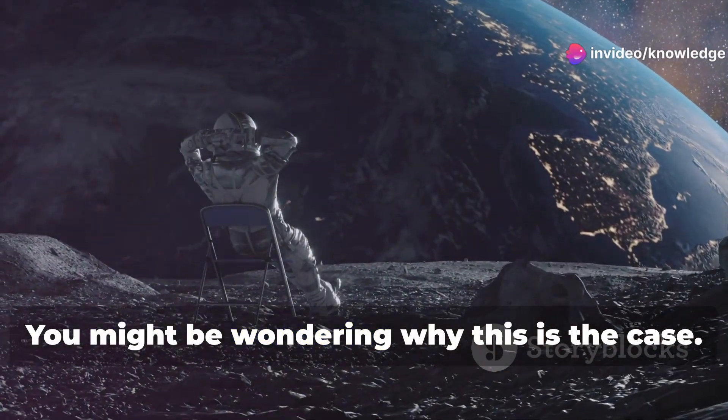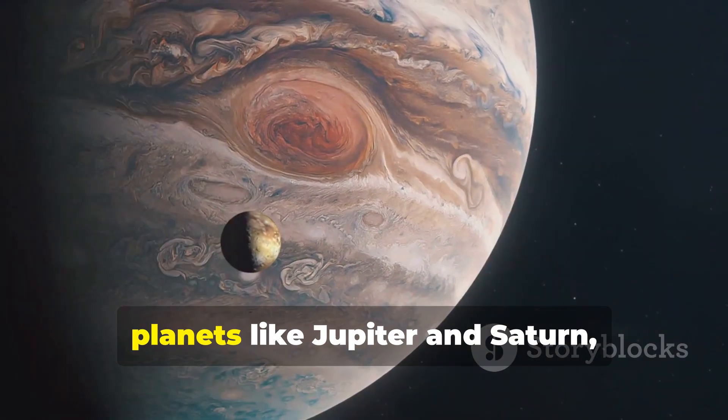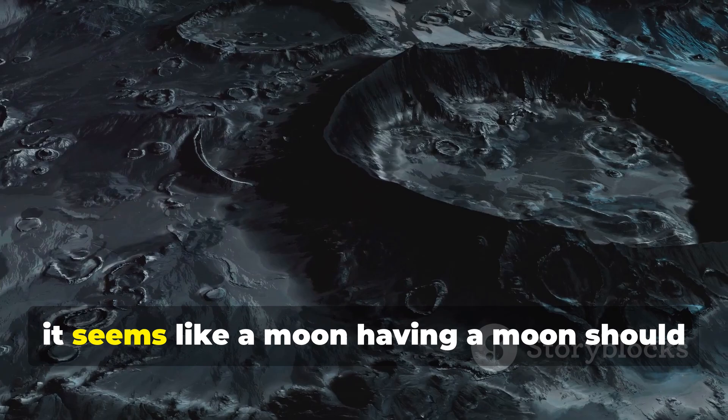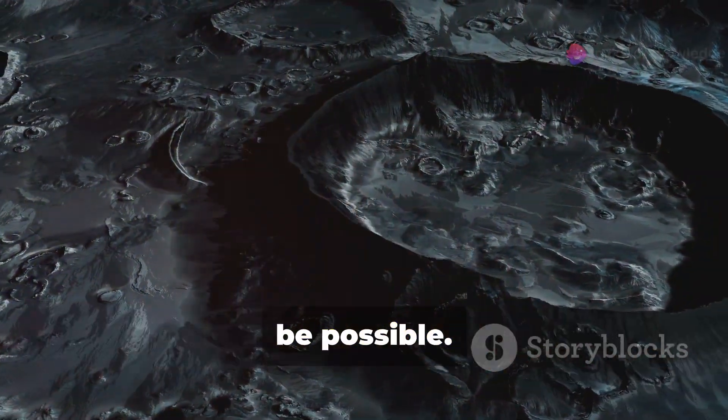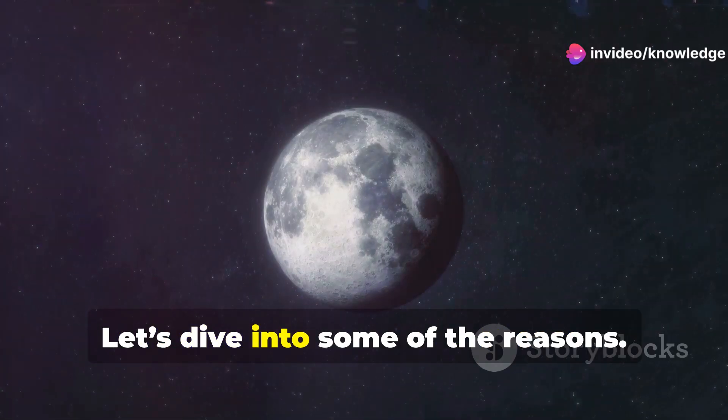You might be wondering why this is the case. After all, with so many moons orbiting around planets like Jupiter and Saturn, it seems like a moon having a moon should be possible. So, why doesn't it happen?